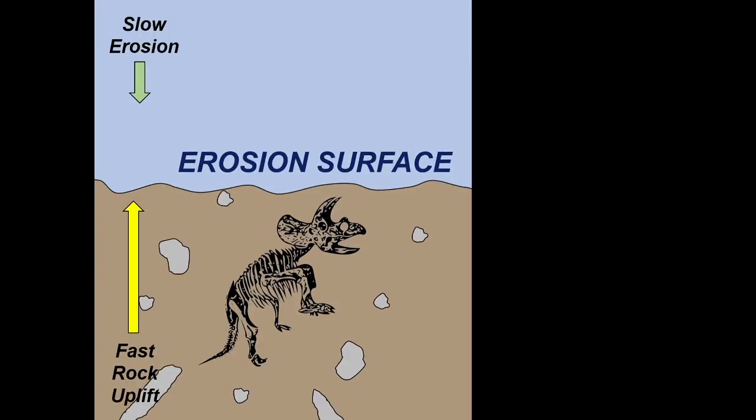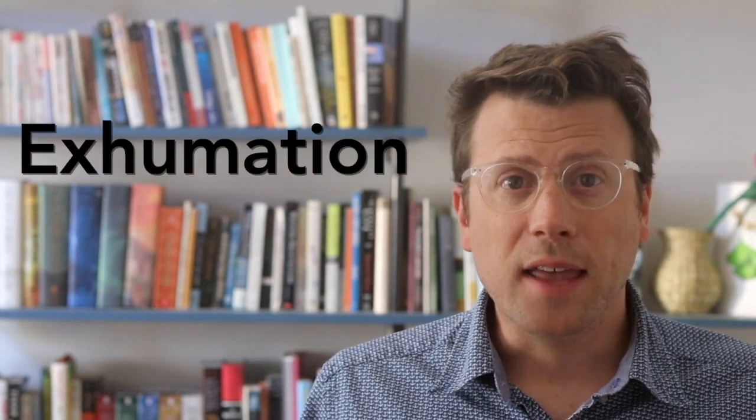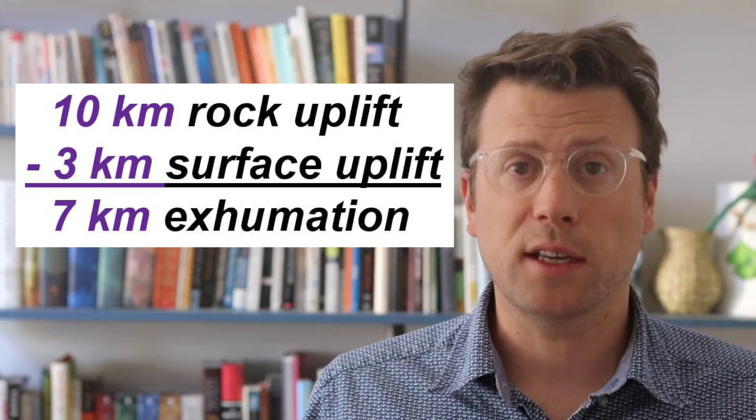It's a hard concept to wrap your head around, but rock uplift is not the same thing as surface uplift. Erosion can be slower or faster than rock uplift, meaning Earth's surface may be gaining or losing elevation over geologic time. The movement of rocks relative to Earth's surface is called exhumation. In the case of Denali, the rocks have exhumed about 7 kilometers in the last 6 million years, which is the amount of rock uplift minus the increase in elevation.